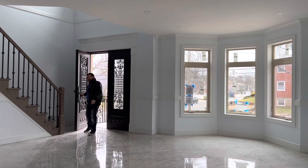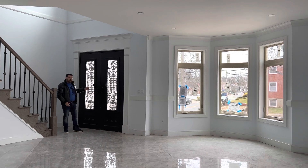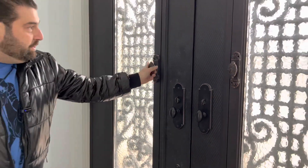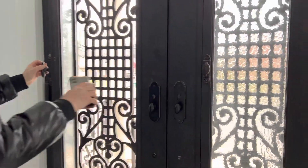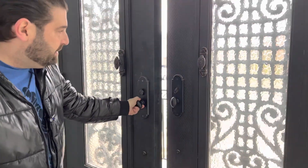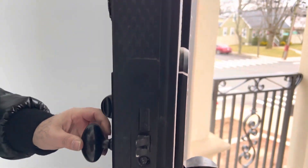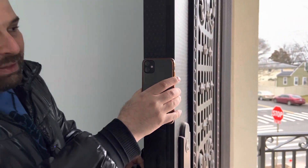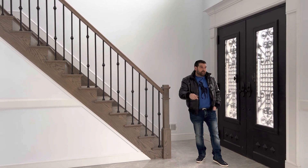So upon entry, I'm sure the first thing you noticed are these amazing 8-foot wrought iron doors. What makes these doors unique is that with the turn of a knob, you can open up these glass panels on both doors — and either leave them open for airflow, or speak to whoever's out there. Let me show you the thickness of these doors. This is top quality; this door probably costs around $18,000 — it's the thickness of your phone. Before we move on, leave some comments below and tell us what you think about this amazing door.